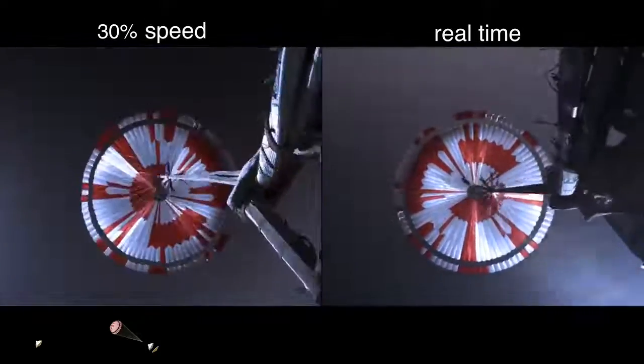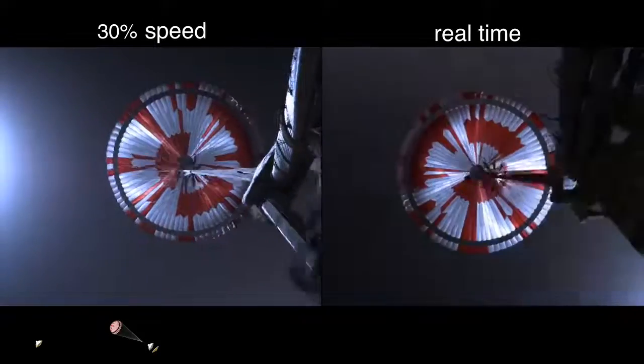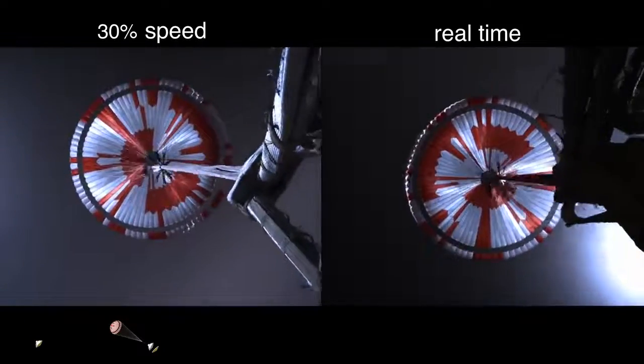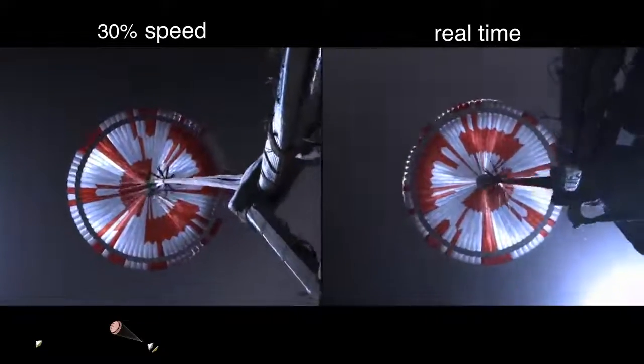Applicant indicates chute deployed. The navigation has confirmed that the parachute has deployed, and we are seeing significant deceleration in the velocity. Our current velocity is 440 meters per second at an altitude of about 12 kilometers from the surface of Mars.